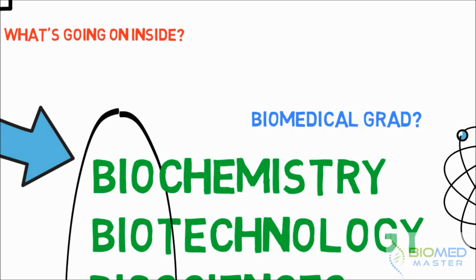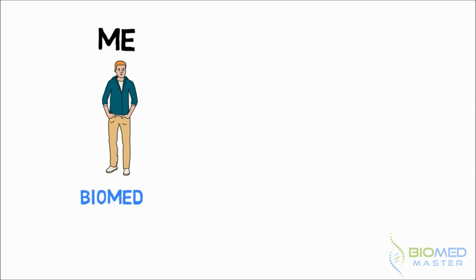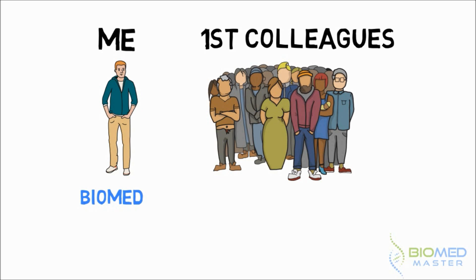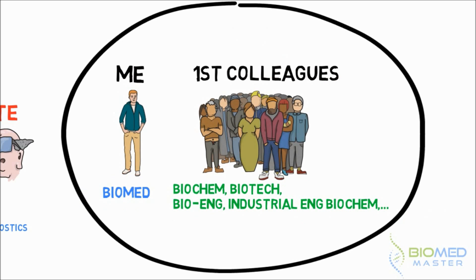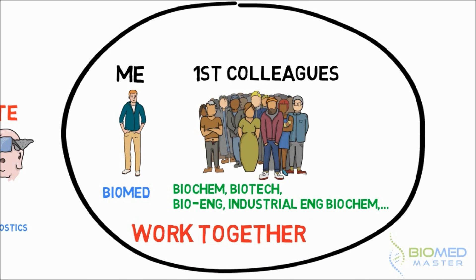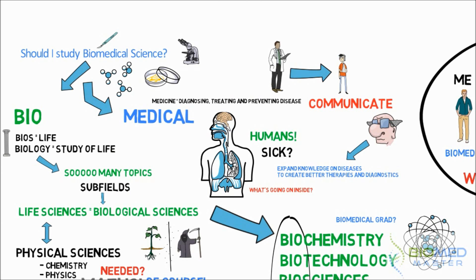To put things further in perspective, during my first work experience in a biopharmaceutical company, my direct colleagues came from different educational backgrounds. I worked together with biochemists, biotechnologists, bioengineers, and industrial biochemical engineers — and we were all doing the same type of work. The difference with my education as a biomedical scientist is that they did not have such extensive training in the medical sciences such as anatomy, physiology, pharmacology, pathogenesis and much more.